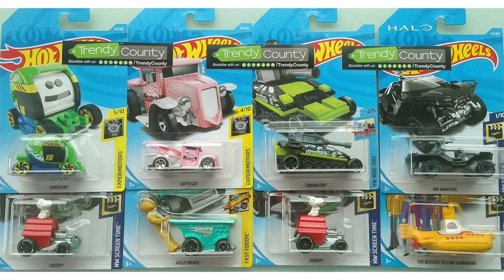Next up we have a brand new green color of the Emota car and right below that Snoopy from the Peanuts is also returning, and it looks like we're getting another toilet car — this one is a pink version of Gotta Go. The C case also features the shopping cart Aisle Driver.